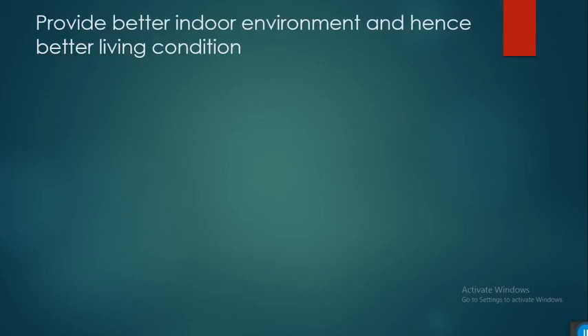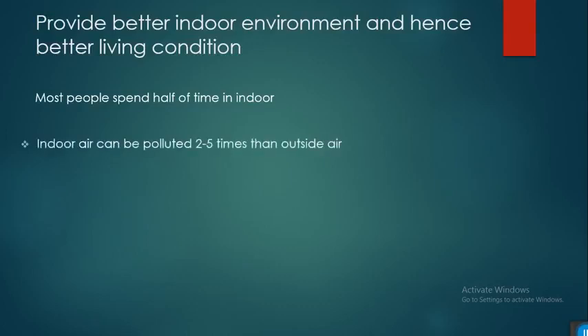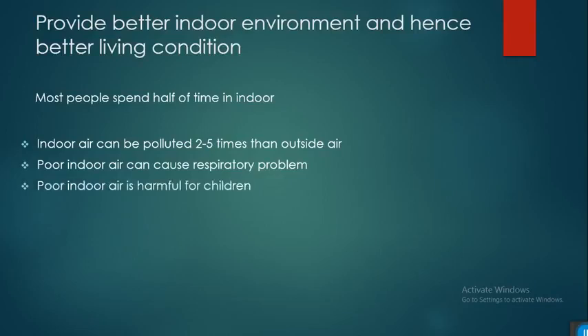Indoor environmental quality is an important part, since people spend much of their time indoors. Indoor air can be polluted two to five times more than outside air, and poor indoor air quality can cause respiratory problems and is especially harmful for children.